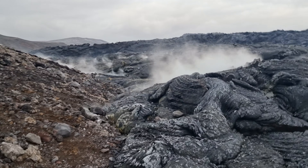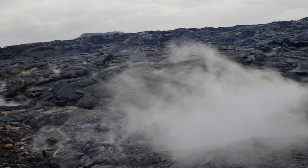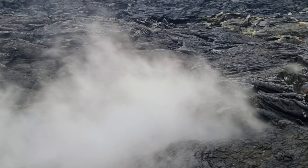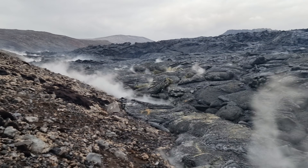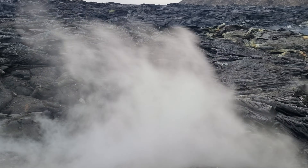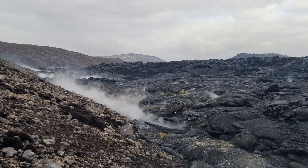How much gas there is here. This is not fog — this is gas. And it's all around here. I wish you all the best. Greetings from Iceland.